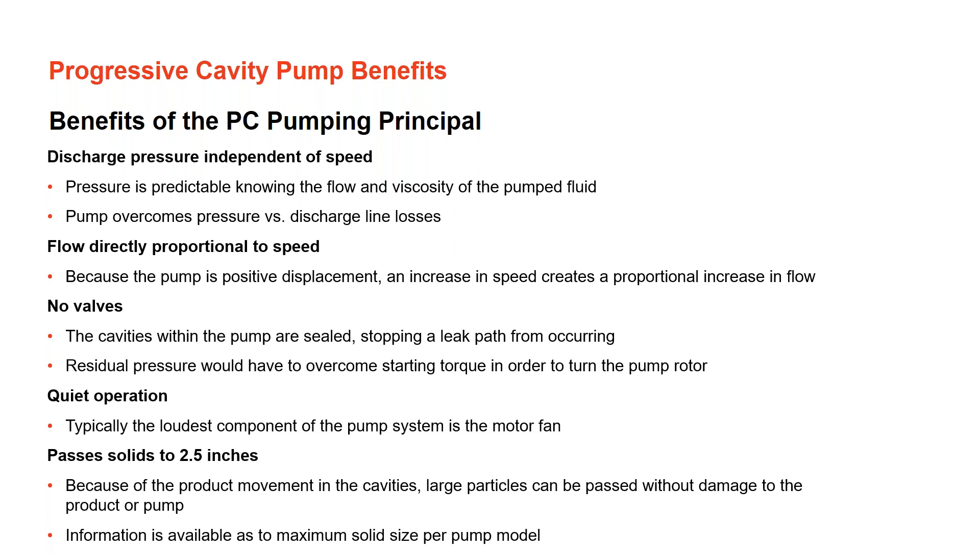No valves are needed due to the compression fit — the pump itself acts like a check valve. When it's not turning, there should be no path for fluid to leak through. These are also extremely quiet pumps; the loudest component is typically the fan on the gear motor. Another major benefit is the ability to pump solids. In primary sludge from plants with imperfect screening, small towels, rags, toys, or other solids that enter the pump can be handled as long as the cavities are sized large enough.